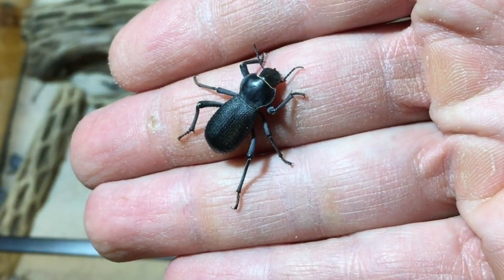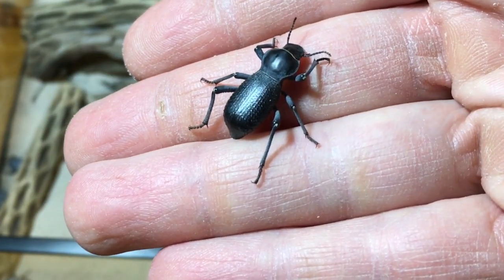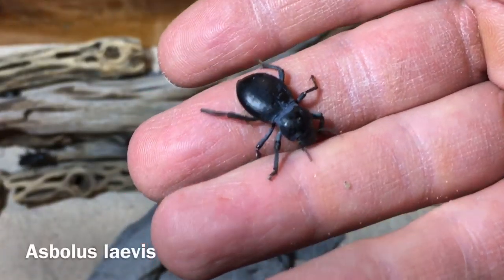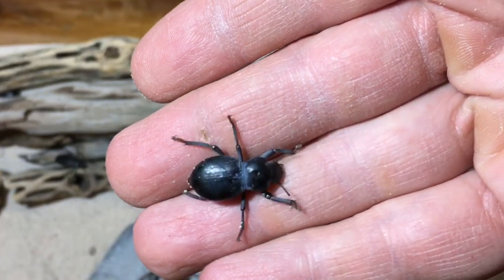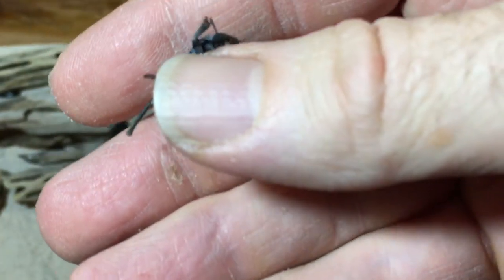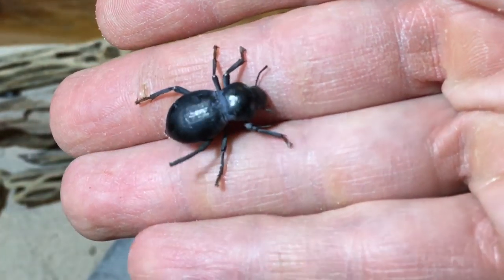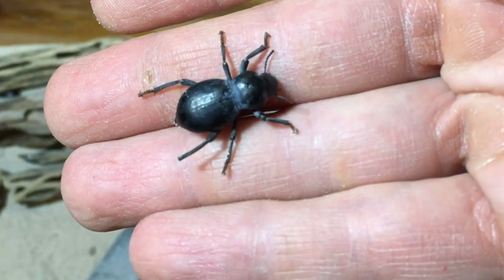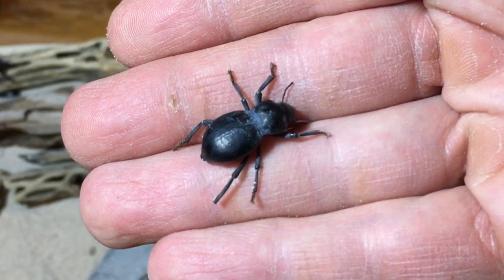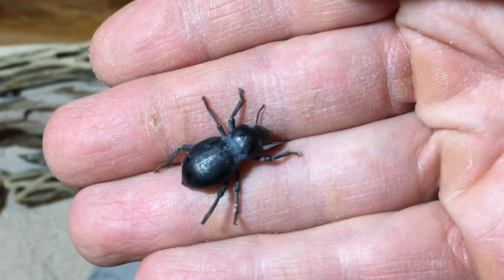I got this one from Bugs in Cyberspace. Peter was kind enough to send this along with another order, and I was very excited to get it. Peter also sent a Smooth Death Fainting Beetle, also known as the Black Death Fainting Beetle. As you can see, they do have a little bit of blue coloration as well, but they are much smoother. Their species name — Lavus, meaning smooth — refers to that fact. These are especially adapted to living in sand dunes, and their death-fainting act is especially amusing because they tend to twitch in a funny manner.